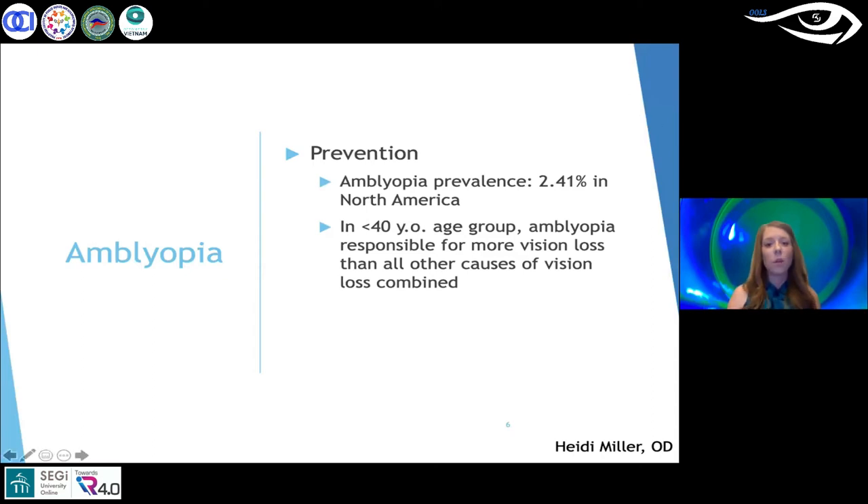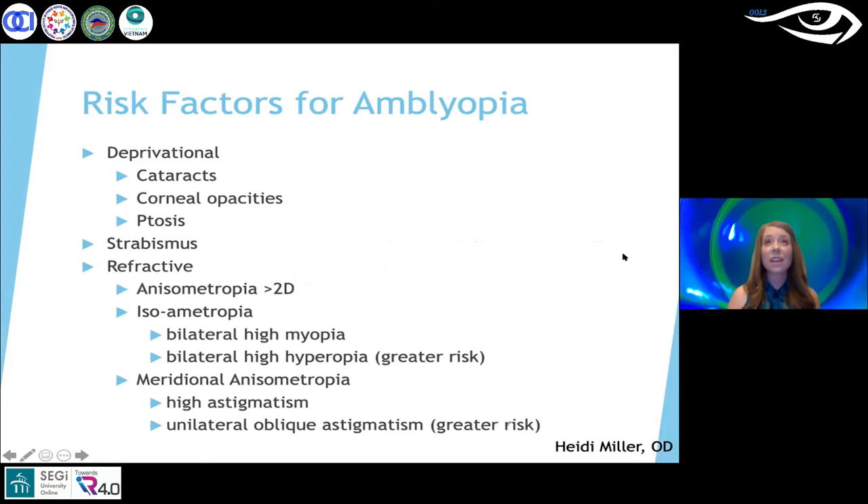The prevalence of amblyopia is 2.41% in North America, and in those under 40 years old, amblyopia is responsible for more vision loss than all other causes combined. Risk factors include deprivational causes such as congenital cataracts, corneal scarring, or prominent ptosis, as well as strabismus and high refractive error or high interocular difference. We need to encourage early eye exams in children to catch and treat amblyopia before it causes permanent vision loss.